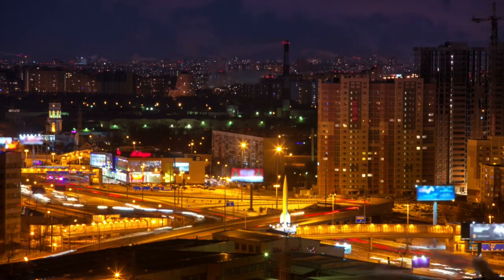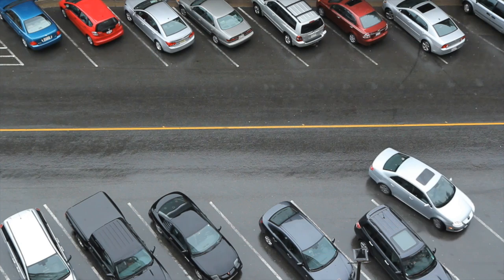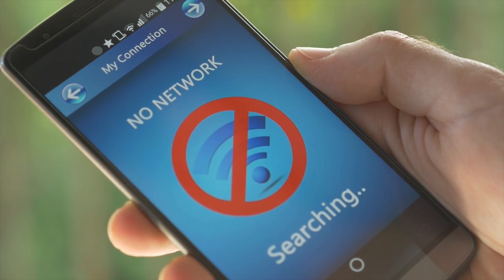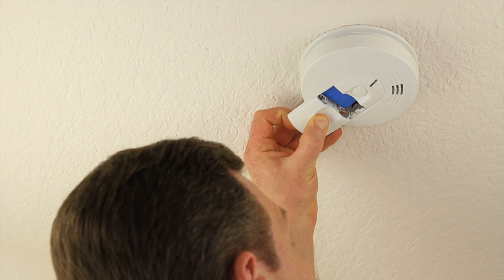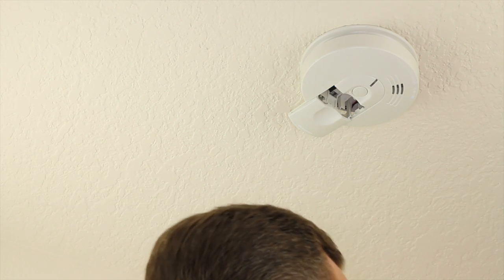The Internet of Things enhances the way we live and the way we work through connections. But connecting wirelessly through cellular or even Wi-Fi can be complicated and expensive, and is impossible for battery-powered devices that need to operate for years at a time. Until now.